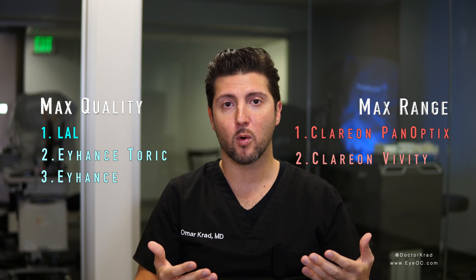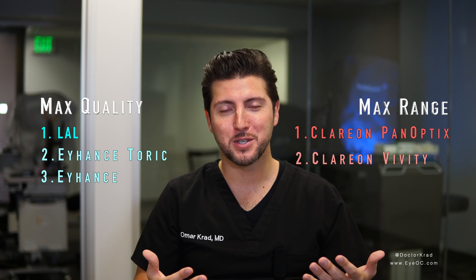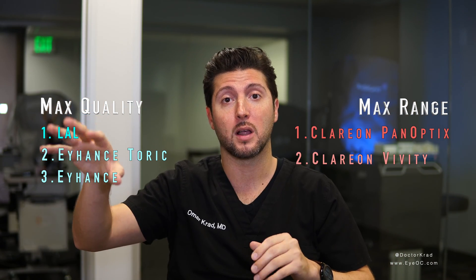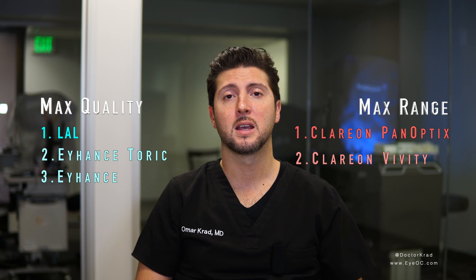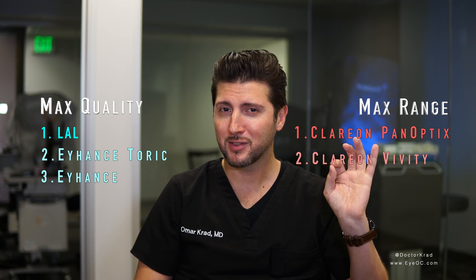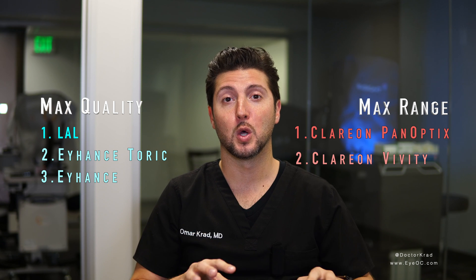Maybe they wore contact lenses before with one eye for far and one eye near, and they liked it — then I would consider that as well. If I chose a lens for a family member, I would definitely go to the top of the food chain of either side. If they wanted max quality, I would use the light adjustable lens. If they wanted max independence from glasses, I would use the Clarion PanOptix. Think about what kind of vision you would prefer — max quality of vision or max independence from glasses, with a slight decrease in quality, things like halos at night or less quality in low light settings. I hope you found this video helpful. I tried to cover some of the basics; it's not a very in-depth review of any one particular lens — this is just the method in which I decide what kind of lens to implant in a patient.